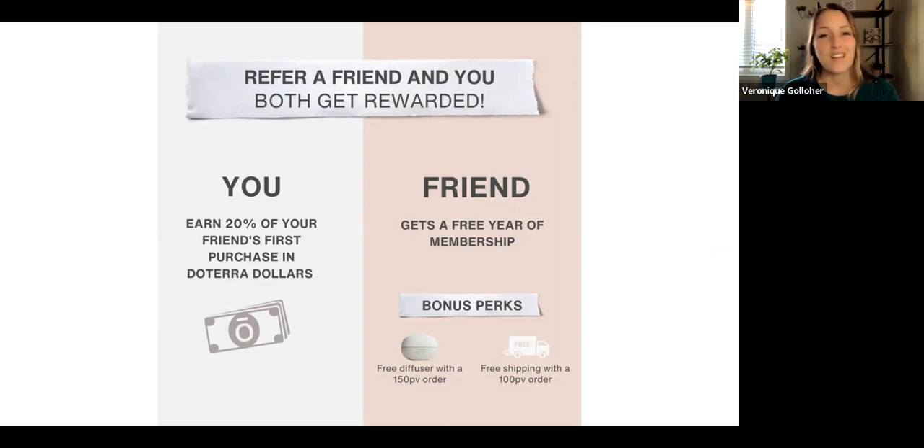This is really great. They have the perk of being able to get a free diffuser if they order 150 PV. But there is absolutely no minimum on your end in terms of placing an order yourself to qualify to receive this. And there is also nothing that they have to pay extra on their end in order to get that doTERRA account — their membership fee is totally waived.